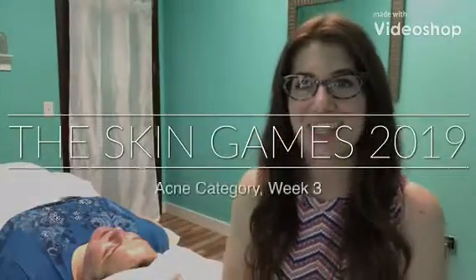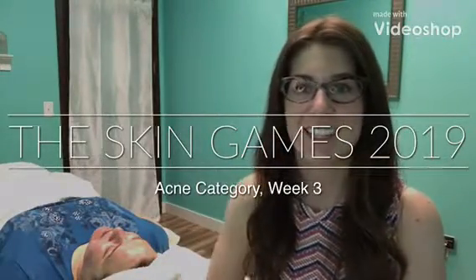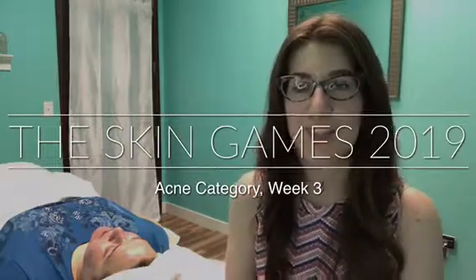Hi, this is Jenna Kent with Integrative Aesthetics. Today is Saturday, May 12th, 2018, and I'm here with my client Joanne. This is her third treatment in the acne submission for the Skin Games 2019 competition.